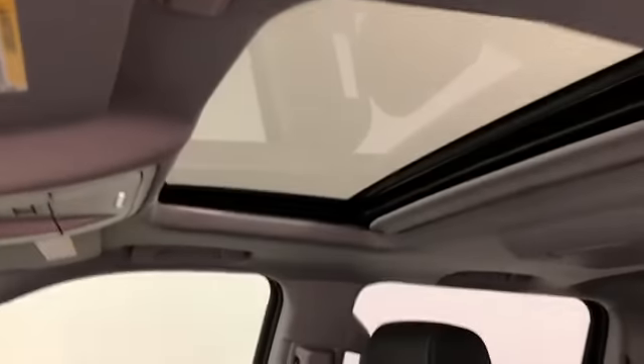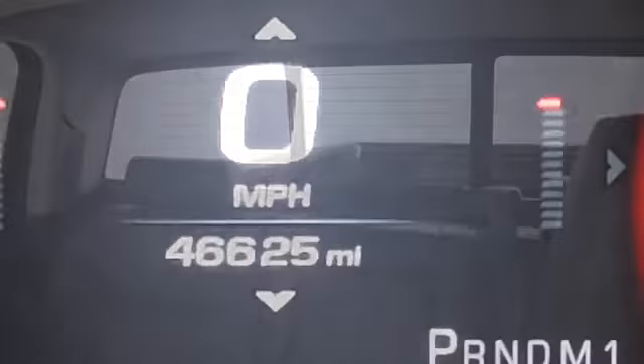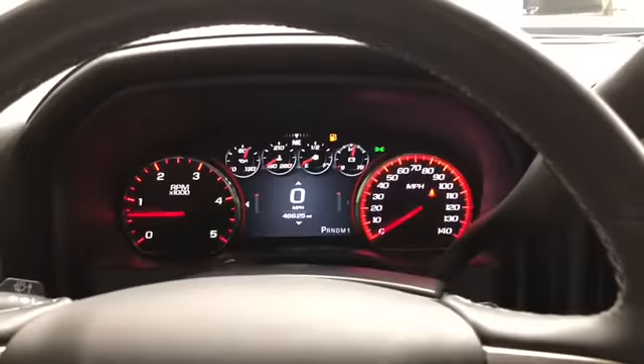And now let's have a look on the inside. The heated and ventilated front seats, tilt-and-telescopic steering, got the moonroof, DVD player, power sliding. That's 46,625 miles on it.